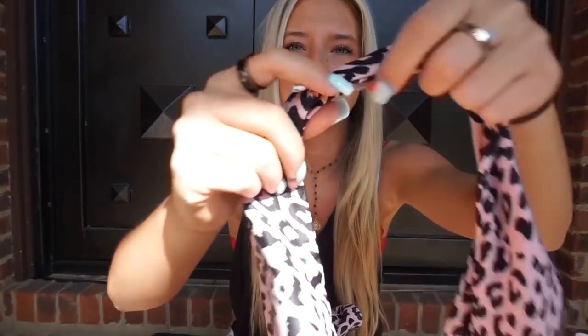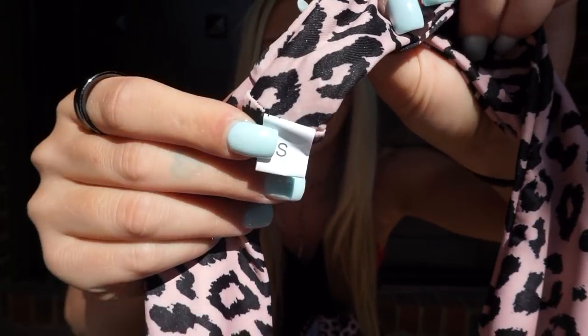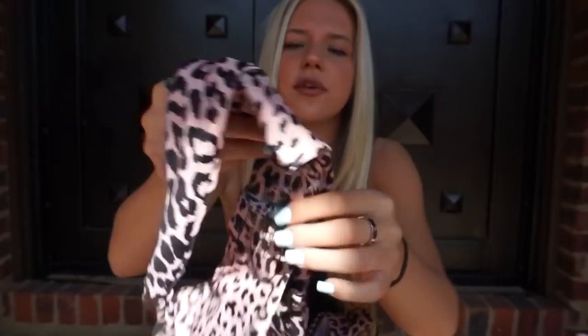Instead of waiting two or three days for a package, you'll probably be waiting about three or four weeks, but it's worth it — they're cheaper and nobody else has them because nobody would think to look on eBay. You can tell they're from China when they have little tags like this, but they're cute for days at the lake or pool.